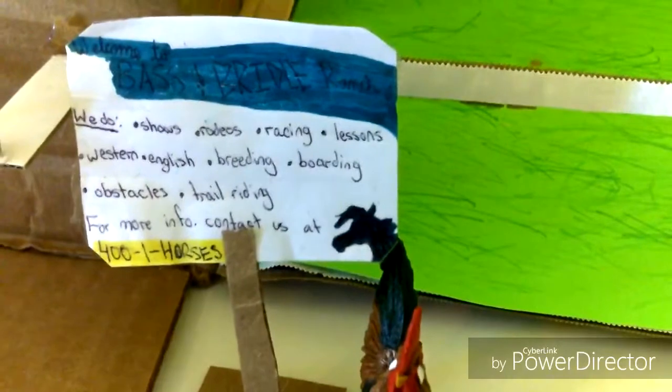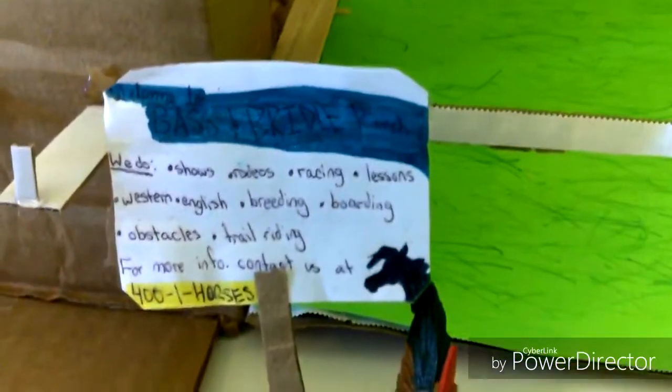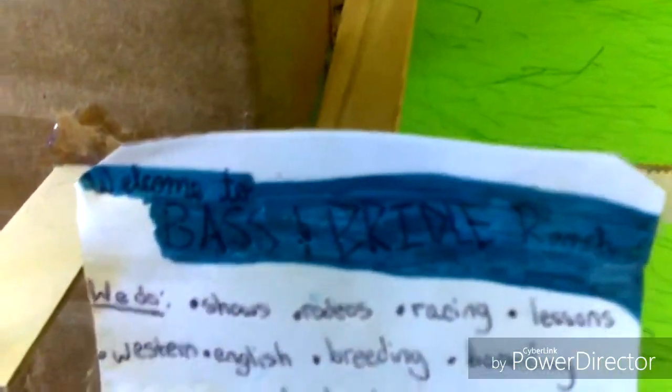Hey guys, it's Clemurgo777 and today I will be, as you can see, doing my Schleich barn tour. So I hope you guys enjoy. I'm just going to go ahead and start off with what's first, which is the sign, and it says welcome to Bass and Bridal Ranch.